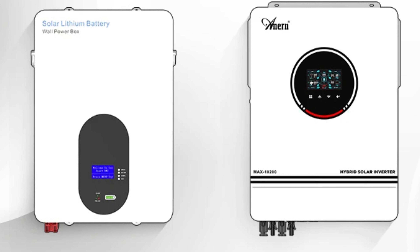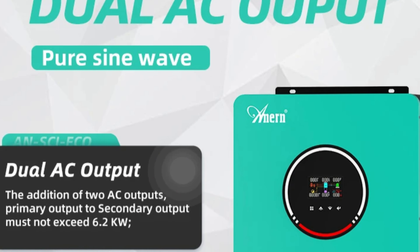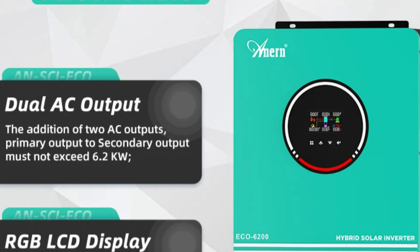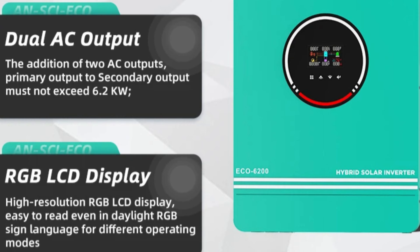The inverter also has innovative features like running without a battery, a built-in 160A MPPT solar controller, a high PV input voltage range, an anti-dust kit, and a smart battery charge design. Originating from mainland China, it is CE certified.